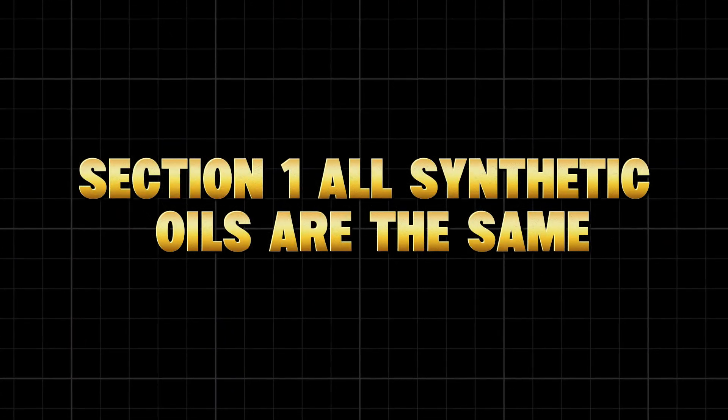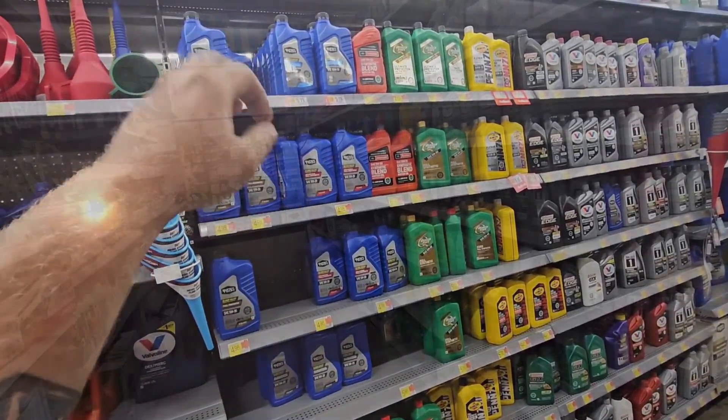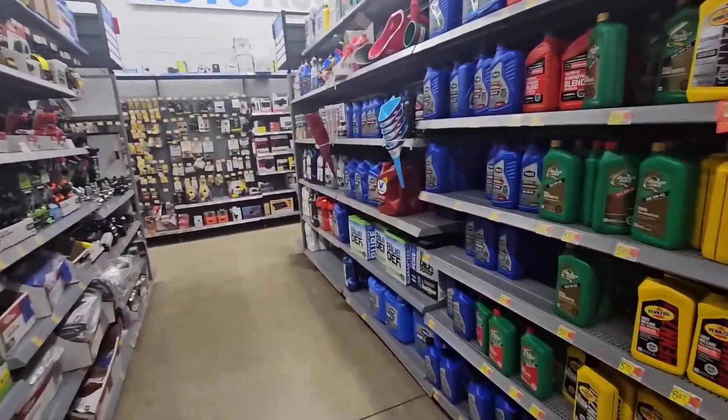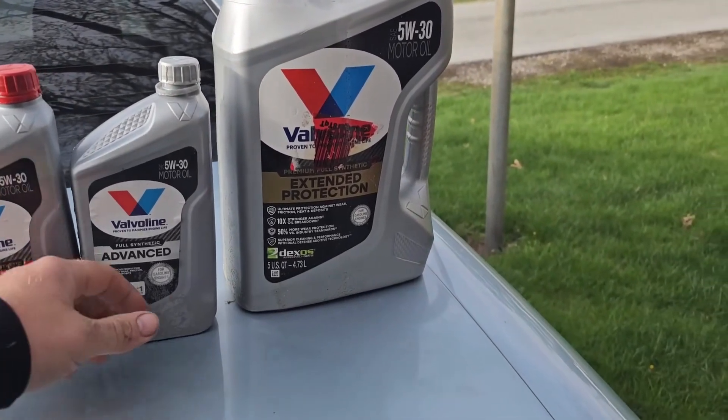All synthetic oils are the same — we've been told for years that synthetic is synthetic. As long as you use full synthetic, your engine's protected. Right? Wrong. Here's the part they don't tell you.